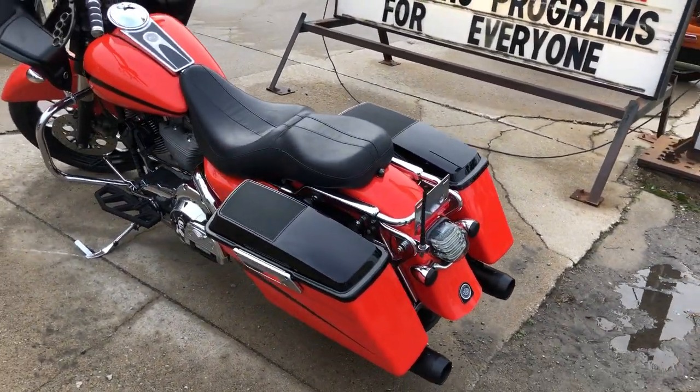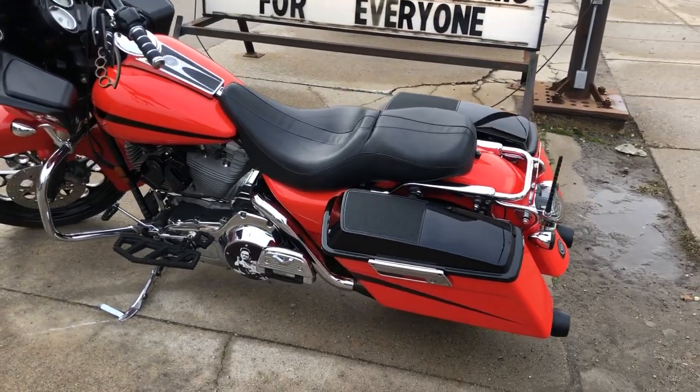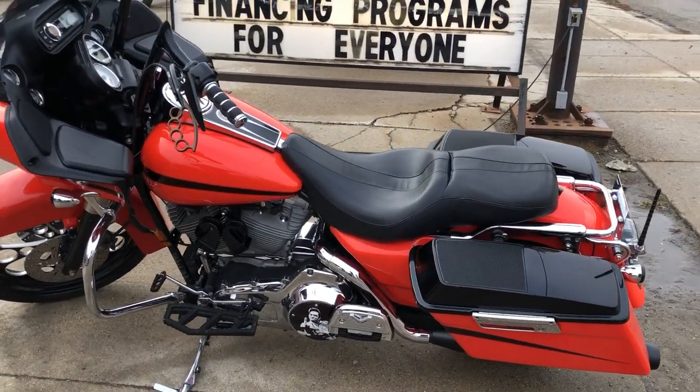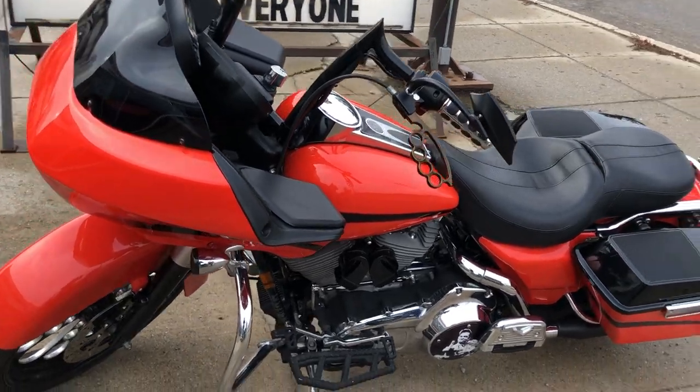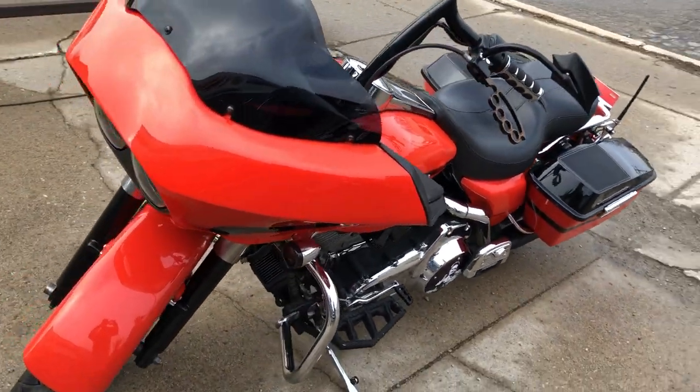This Road Glide turns heads, runs strong, everything works and needs nothing. It's just been serviced at the dealership, inspected, all fluids have been changed and it's ready to ride.